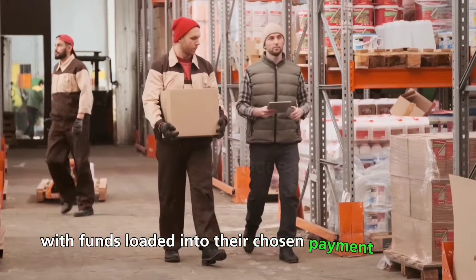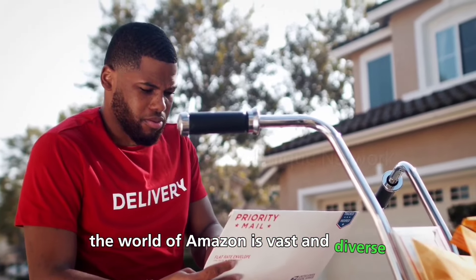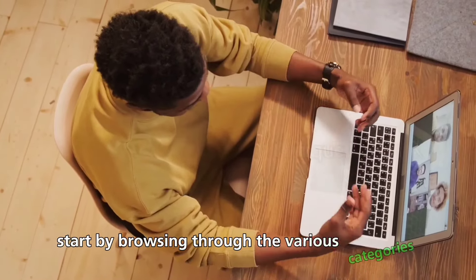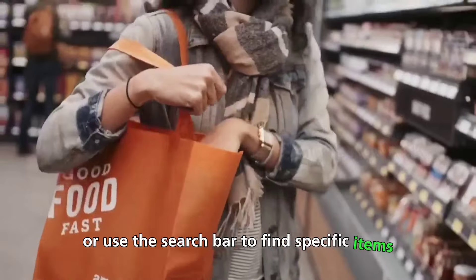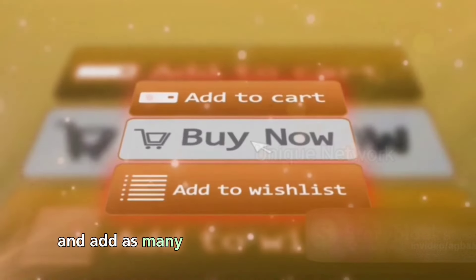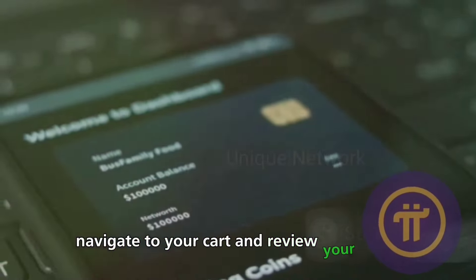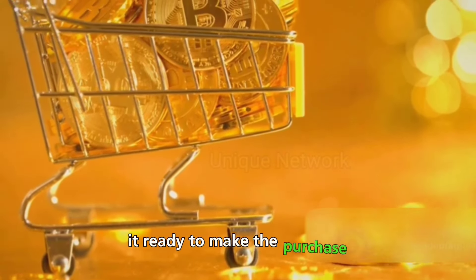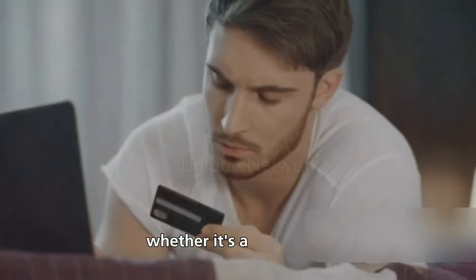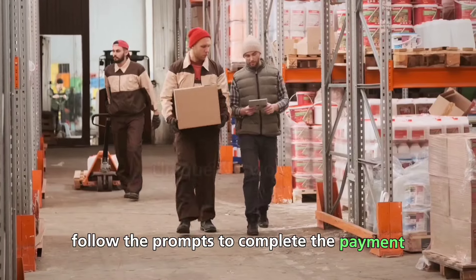With funds loaded into their chosen payment method, users can now proceed to shop on Amazon as they normally would. The world of Amazon is vast and diverse, offering everything from the latest tech gadgets to everyday essentials. Start by browsing through the various categories or use the search bar to find specific items. Simply click on the Add to Cart button and add as many items as you desire. Once you're satisfied with your selection, navigate to your cart, review your items, and proceed to checkout. During the checkout process, select your preferred payment method and follow the prompts to complete the payment and place your order.